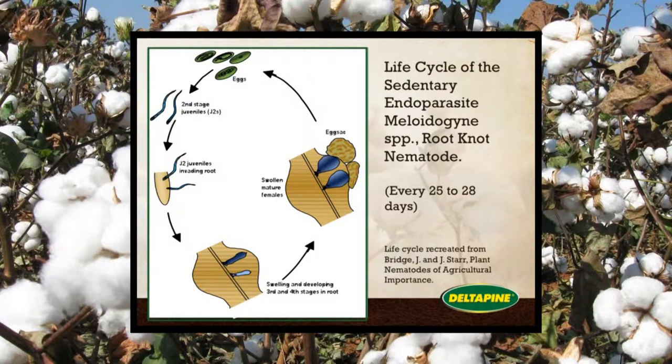This shows the life cycle of the root knot nematode that we see in the Southeast — every 25 to 28 days for a complete life cycle.